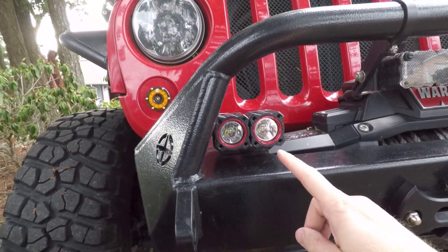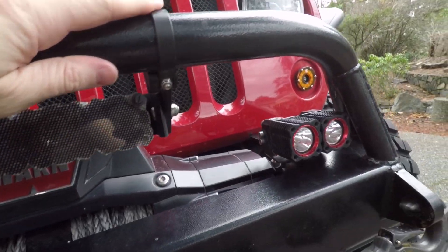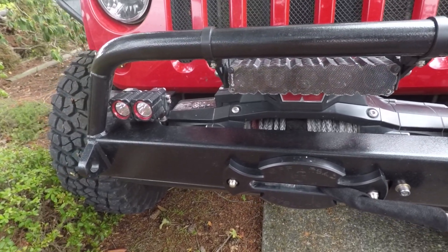Another feature of aftermarket bumpers is mounting options. You can mount light bars in various locations — I have a hoop on my bumper where I mounted a 10-inch light bar. Aftermarket bumpers give you more flexibility with winch mounting plates, so your winch can sit on top for more height, or recessed lower like mine, not impeding airflow to the grill. Some bumpers have fog light options and square mounting locations for aftermarket lights — lots of ways to add different accessories.